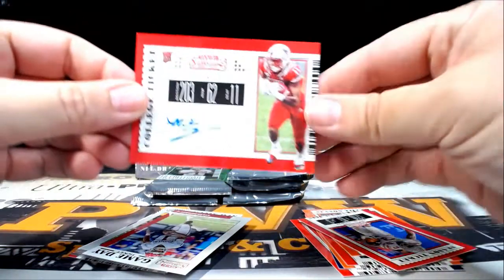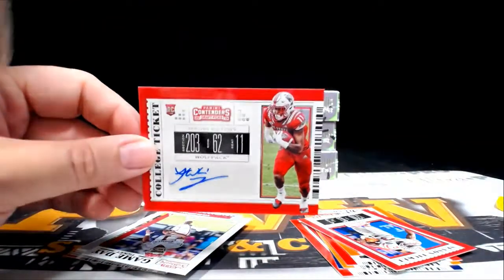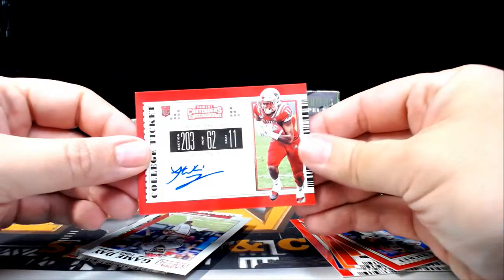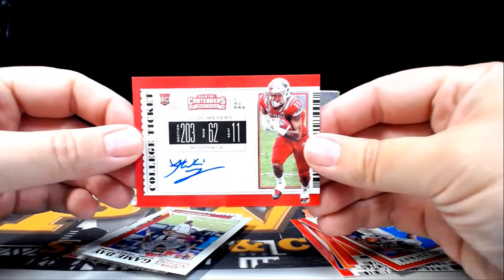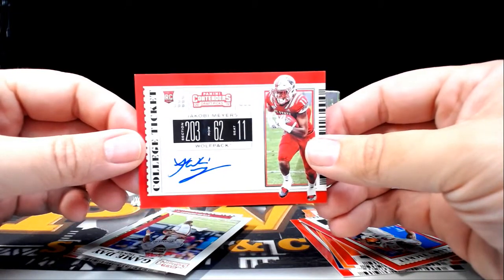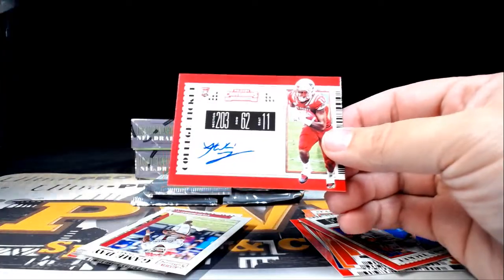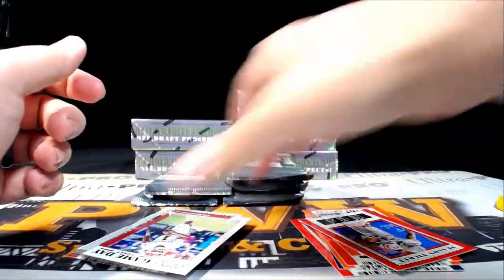Our first auto is a Jacoby Myers — Jacoby Myers auto. He's not on my cheat sheet list. We'll have to look that one up after the break. Jacoby Myers from the Wolf Pack.